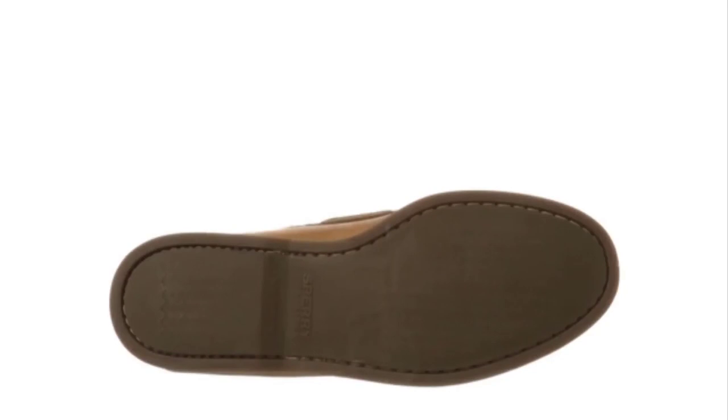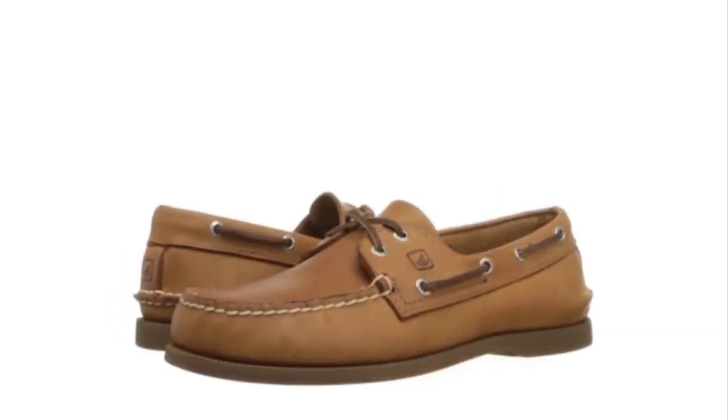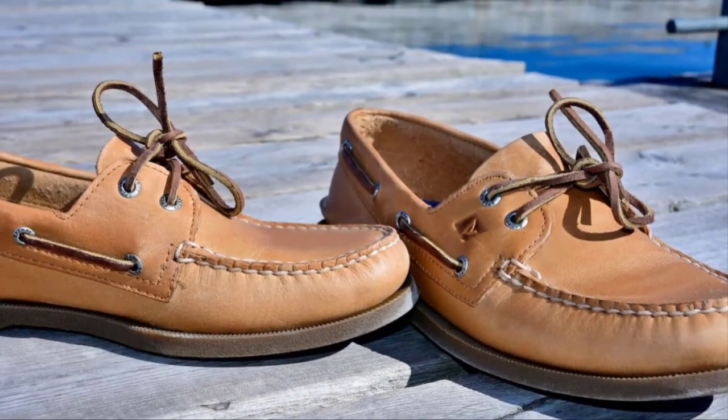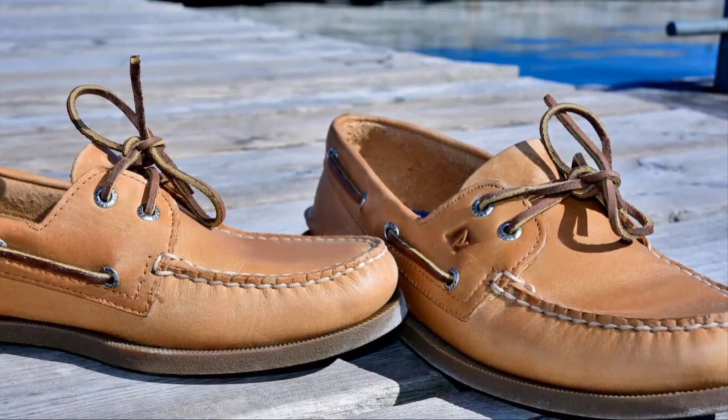Finally, the number one position is dominated by the Sperry Top-Sider Men's Authentic Original Boat Shoe. Sperry takes the cake with one killer boat shoe. We are big fans of versatility and design, and they give you up to 23 different options to choose between in color, construction, and style. It's all about the comfort in construction — all leather, all the time.